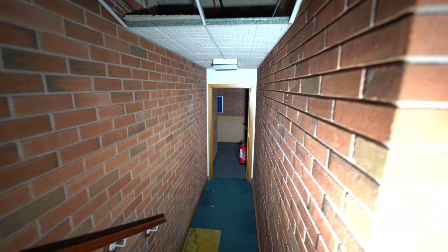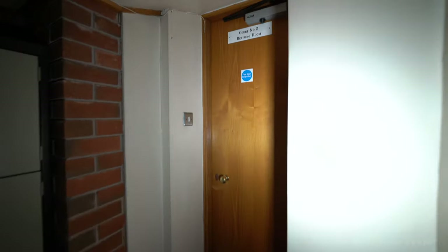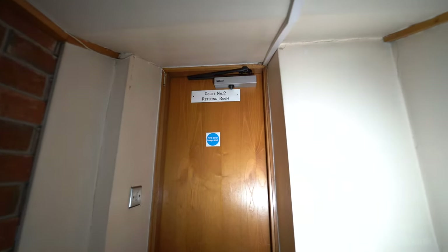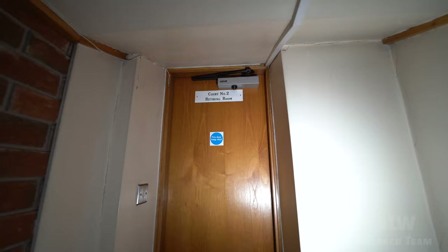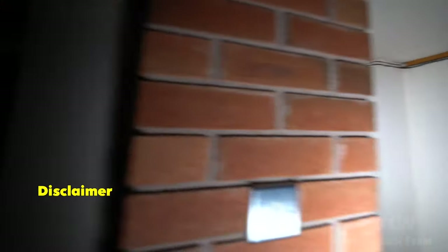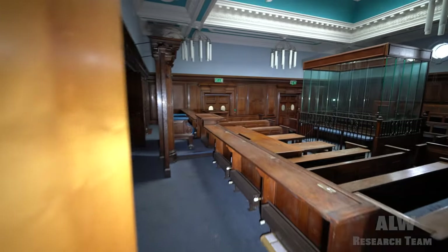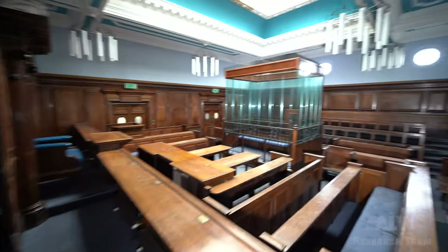And that's the common two retiring room. Guess that's where the jury goes to talk things over. That's so cool.